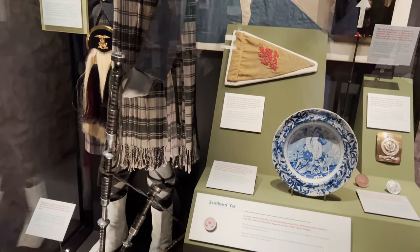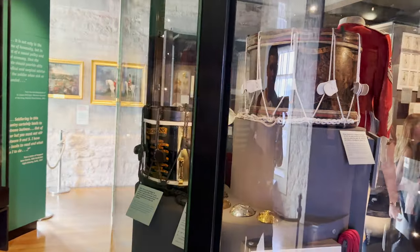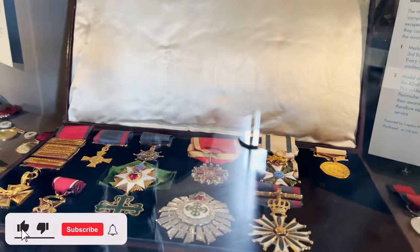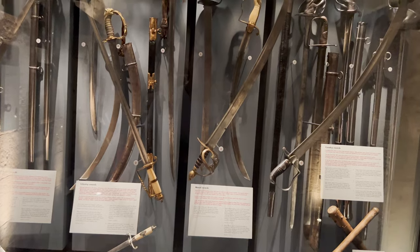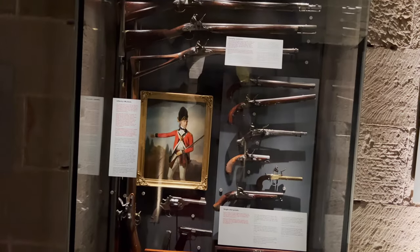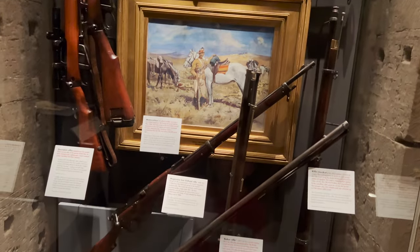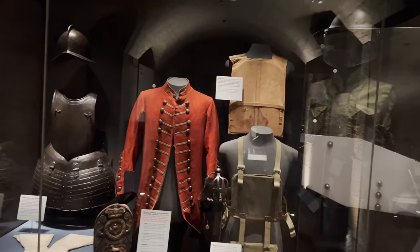Inside the National War Museum and Regimental Museums, you will see swords, guns, war uniforms, medals, and much more war memorabilia. These museums display many artifacts used by Scottish forces over many centuries. There's a lot to see in here, so be sure to plan to spend a few hours here to see everything.